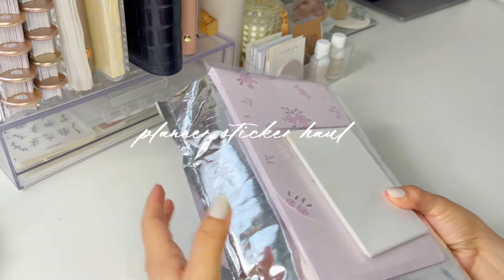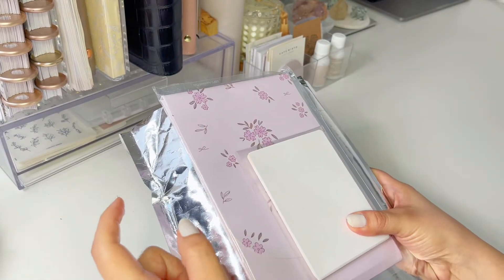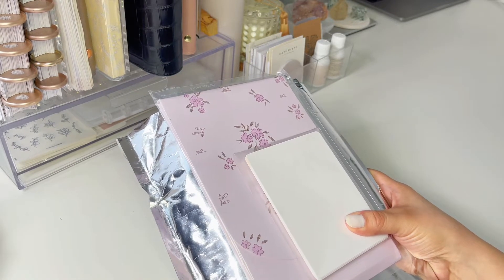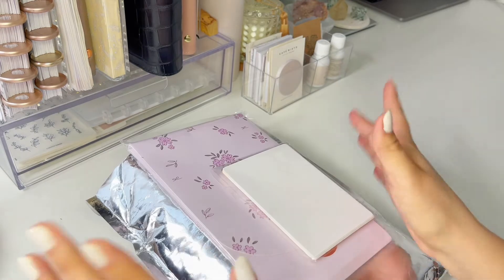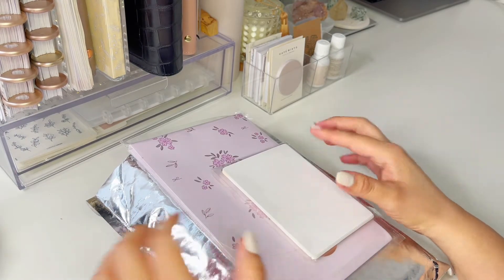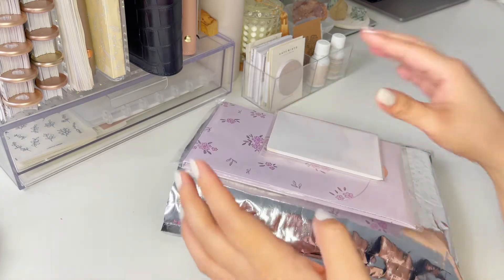Hi everyone, welcome to my channel. I thought it would be fun to do a little planner sticker haul of some of the things that I purchased from Simply Gilded, The Giving Girl, and Paper and Milk. So here we go.